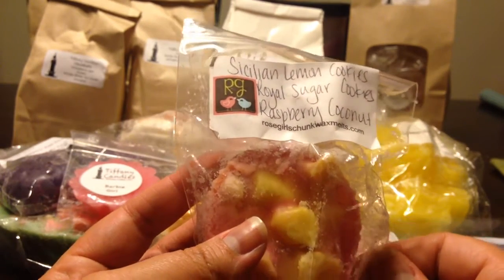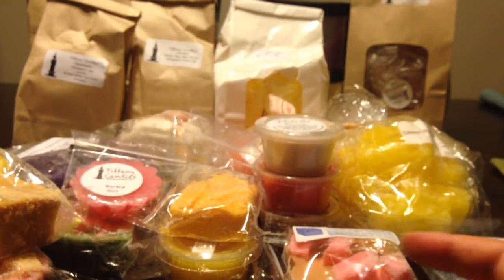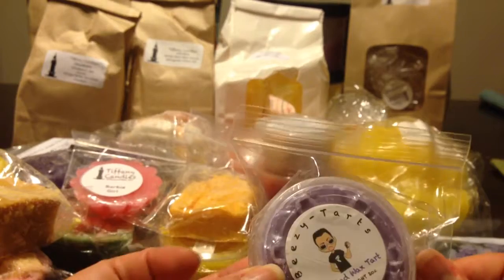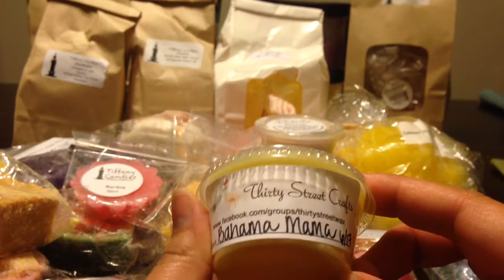From Rose Girls: Sicilian Lemon Cookies, Royal Sugar Cookies, Raspberry Coconut, and a little cupcake. From Rose Girls, Lemon Poppy Seed Cookies. From Beezy's — that's a big one — Love Spell. That's a really big scent shot. Is that how big all the scent shots are? I've never tried Beezy's either. From 30 Street Crafts, Bahama Mama.